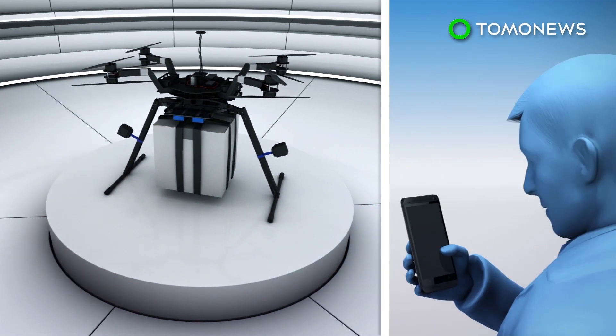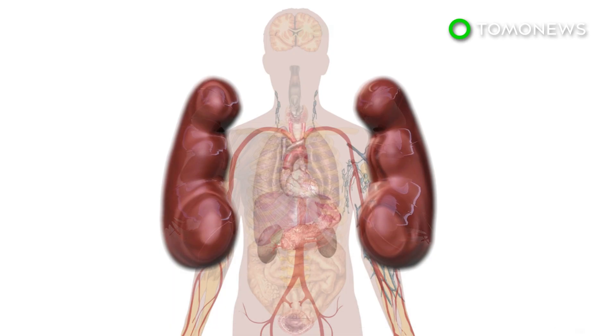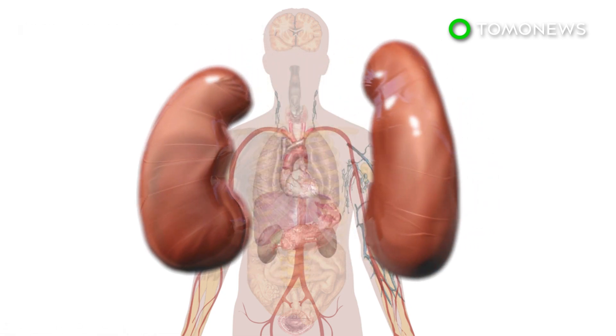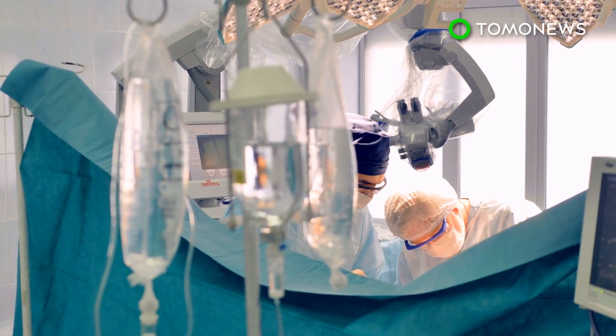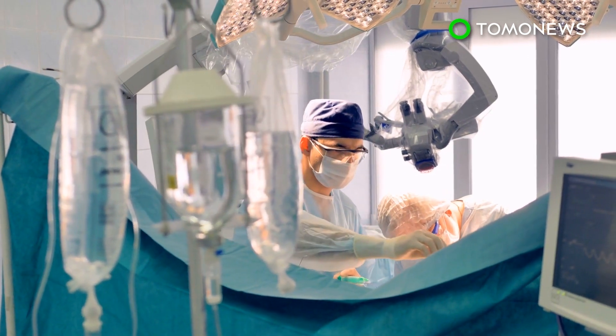This data was transmitted in real time through the surgical team's smartphones. According to the New York Times, this was so that the doctors could make sure the kidney was still viable, as organs tend to become less and less healthy as soon as they are removed from a donor. The kidney was then successfully transplanted into a 44-year-old woman named Trina Glipsy in Baltimore.